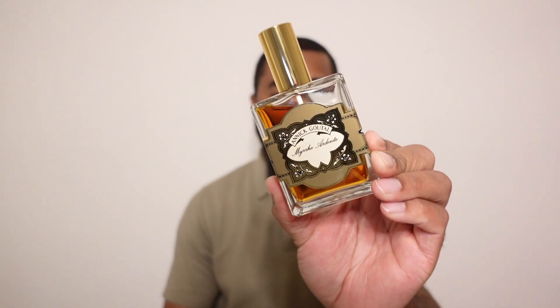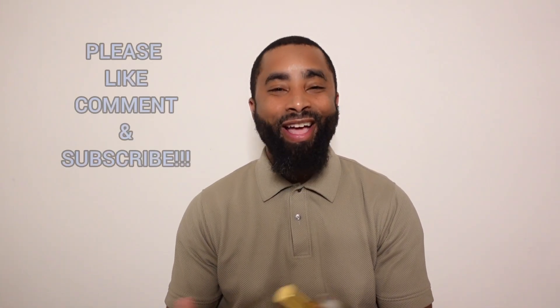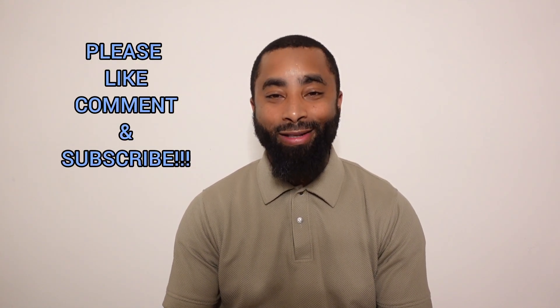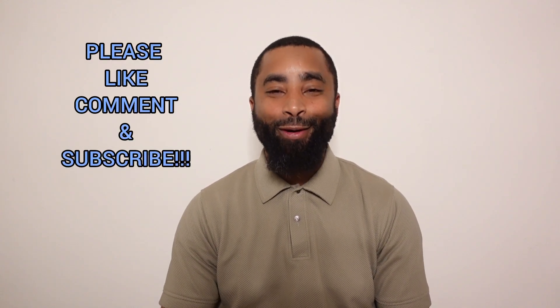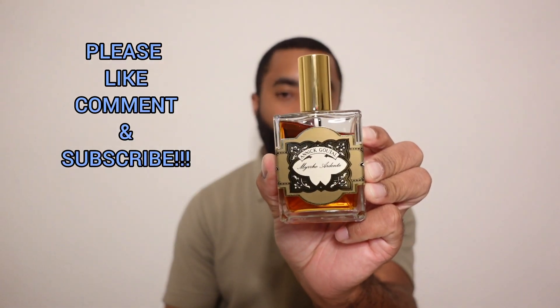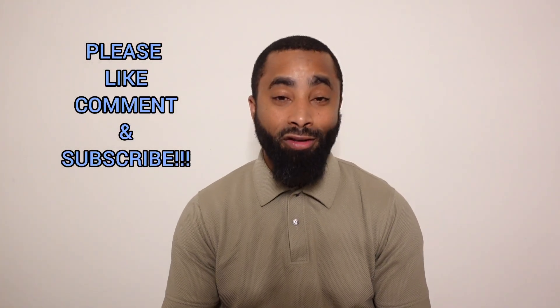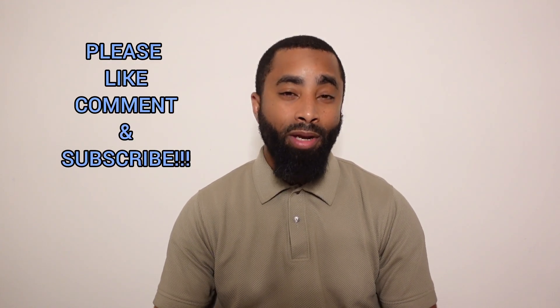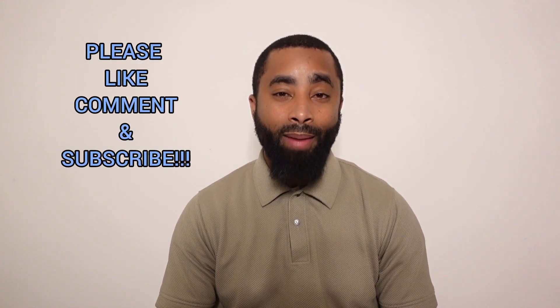There you have it, guys — my unboxing of my grail wish list fragrance, the number one item on my list to find. I'm very happy to finally get it. Shout out to the guy I was able to procure this bottle from. Now that I have it, that itch has been scratched, though more fragrances will come. Let me know if you've tried Myrrh Ardente, and shout out to Rich Mitch for putting us on to this fragrance. Please like, comment, and subscribe — I'll see you on the next one. Peace.